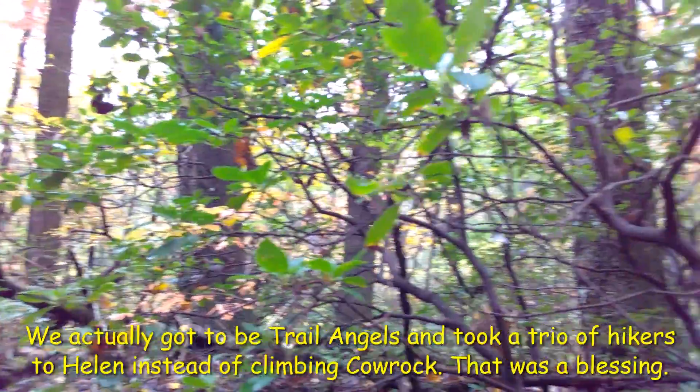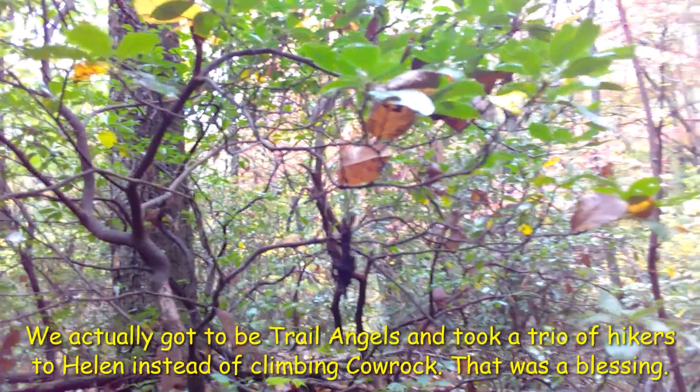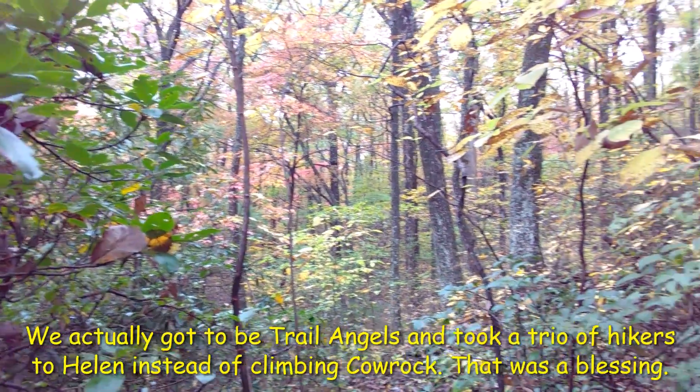But since we're right next to Cow Rock and the clouds are lifting a little bit, might as well just go up there. We'll see how our ankle feels when we get up to the road.